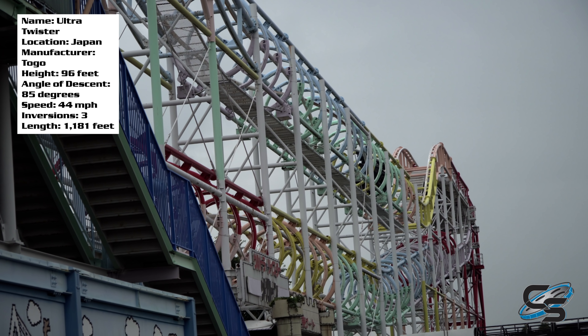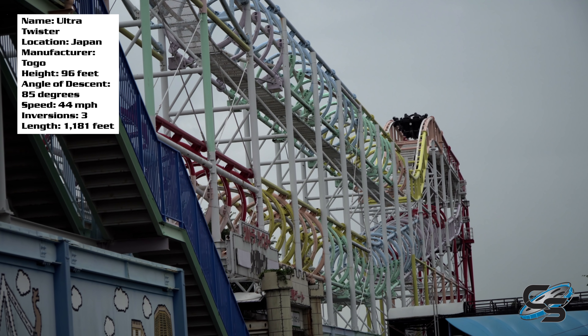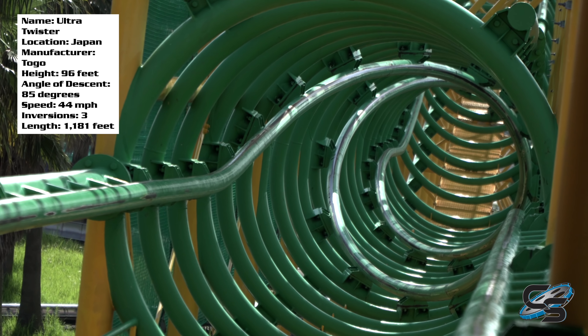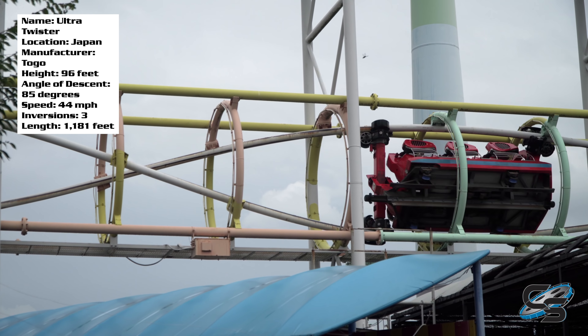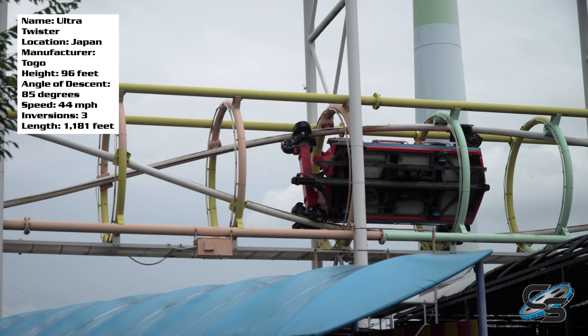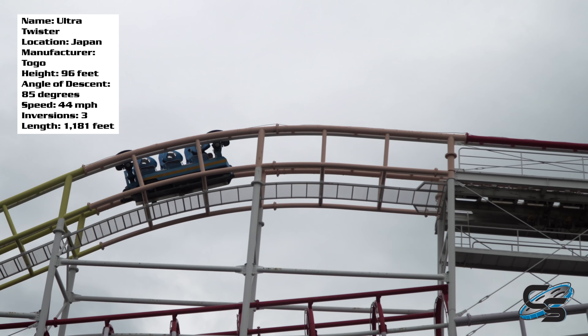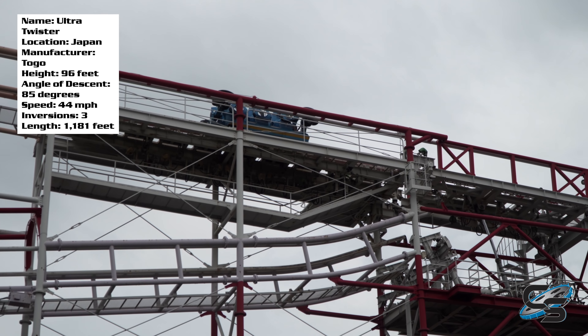The ride features three inline twists — one facing forwards and two facing backwards. The first one comes right after that hill, and what's so cool is that they have all these rings supporting the track, so visually when you're riding it's almost mesmerizing. The inversions are probably the signature element of these rides. But if you thought the ride was weird so far, just wait until you see what happens at the end of the track.